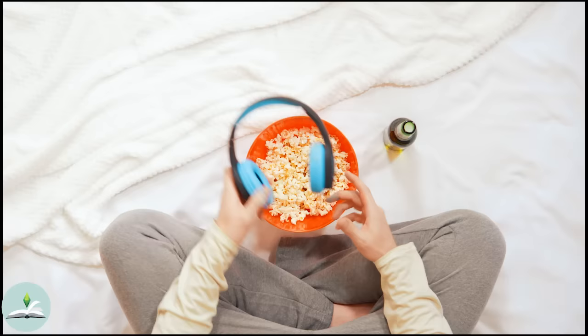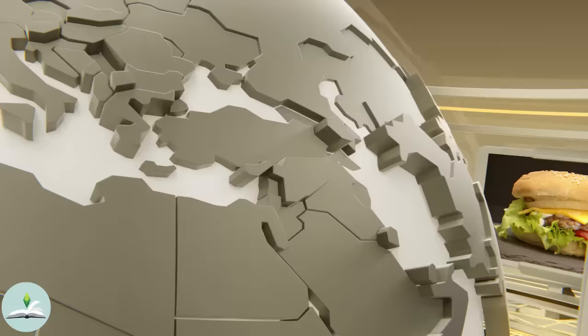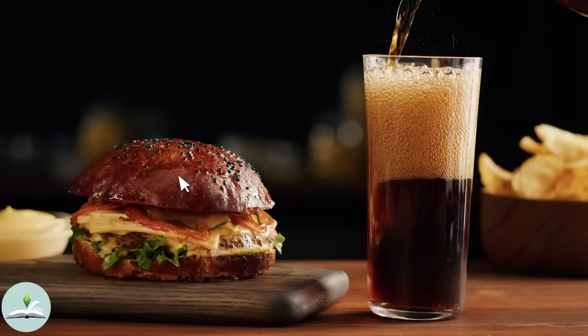Make sure to get your snacks ready, let me know what you're having in that snack report, and don't forget to subscribe and like this if you enjoyed it. Alright, let's get straight into the video.